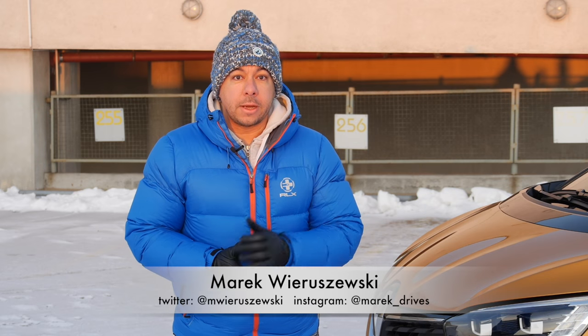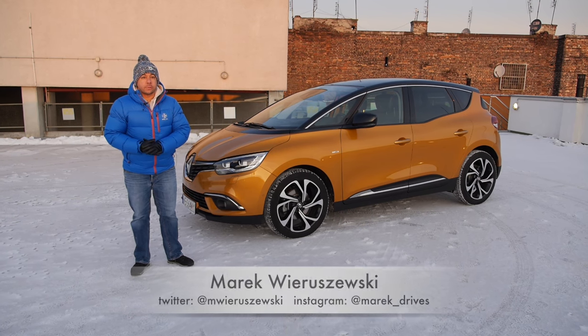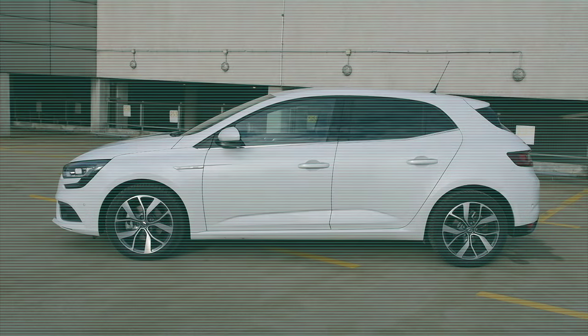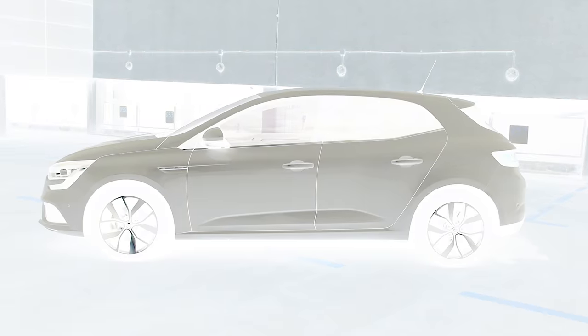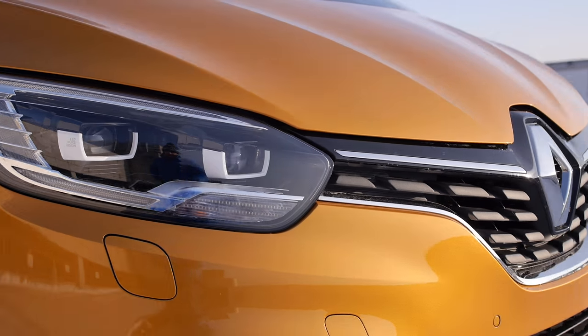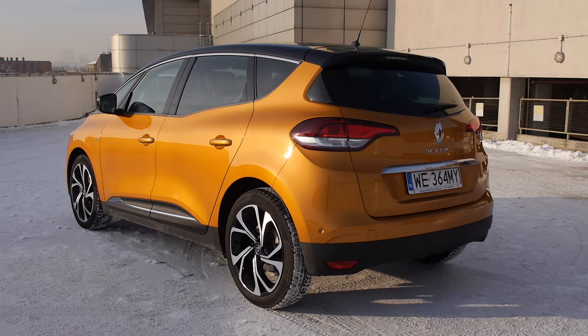Renault Scenic is 20 years old, and parked behind me is the first generation of the car which created the European Compact MPV segment. The idea is simple: take a compact car like a Ford Focus, Volkswagen Golf, or a Renault Megane, pump it up a notch, make a bigger boot, add some family options, and voila — we have a compact minivan.